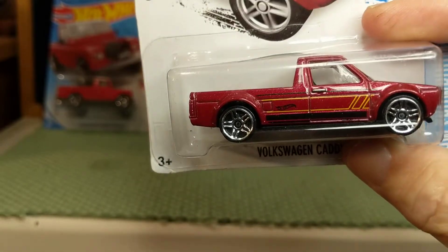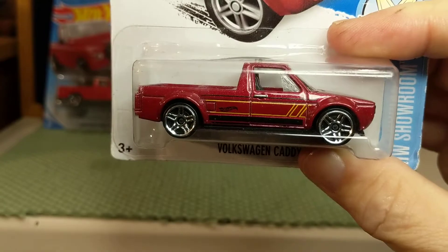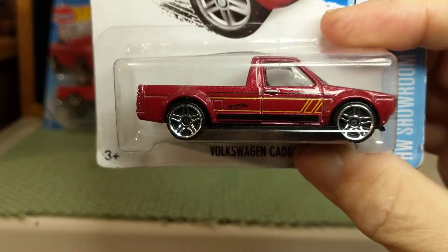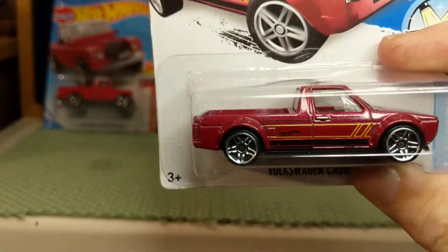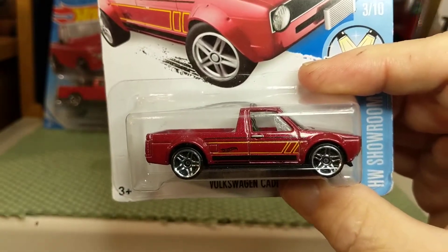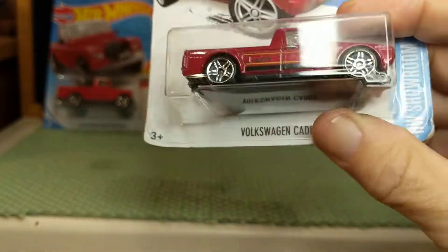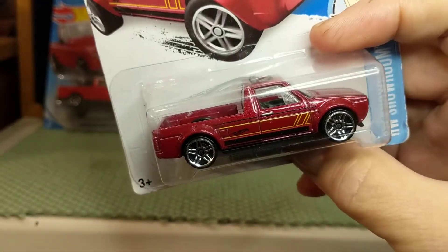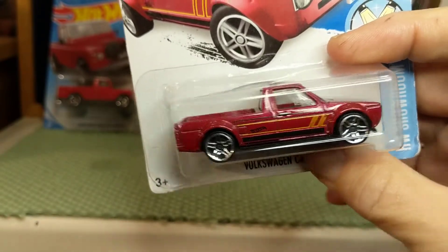Many years ago I went to a used car lot and I test drove a diesel version of this, and it was very slow, but it was a really cool little truck. But it was just too expensive for my budget at that time. And I really regret that because that would have been a unique vehicle that probably would have lasted a long time — diesel engines are notorious for lasting a long time.